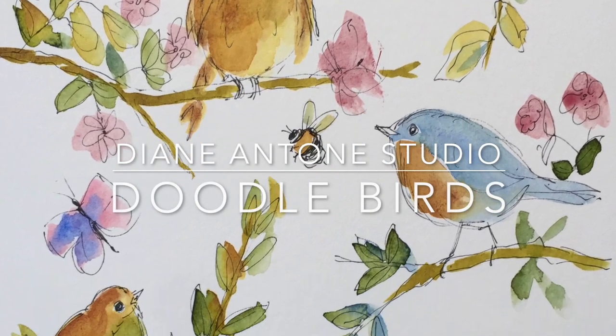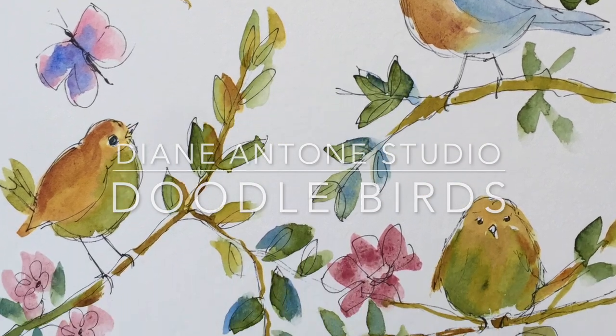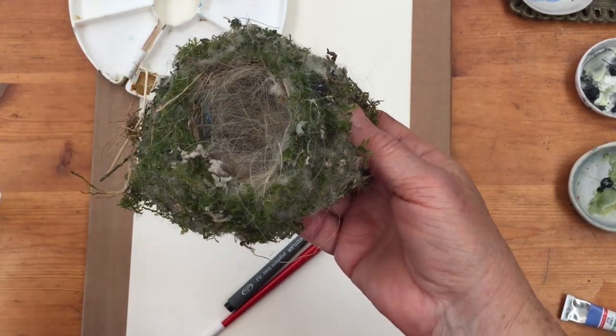Hi everyone, it's Diane here. Welcome to my studio. I bet you don't know what this is — well, you probably do. This fell out of a tree here the other day. It's a bird's nest.